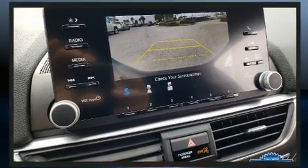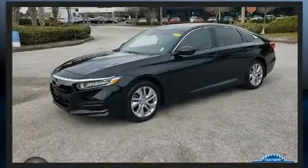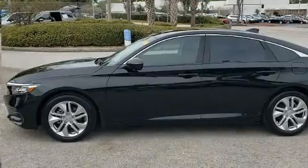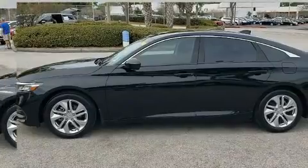Honda ensures the safety and security of its passengers with equipment such as brake assist, a panic alarm, and four-wheel disc brakes with ABS. This car was designed with safety in mind, allowing you to drive with even greater assurance.